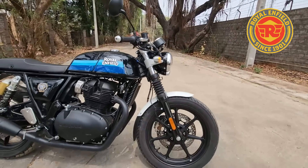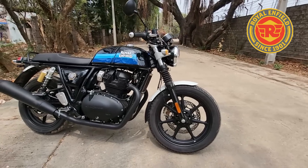Change number one: people were very concerned that the GT 650 and Interceptor 650 had spoke wheels with tube-type tires — they weren't tubeless. So if there was a puncture, there were a lot of problems. Royal Enfield has now switched to alloy wheels and tubeless tires, which solves a lot of those problems.